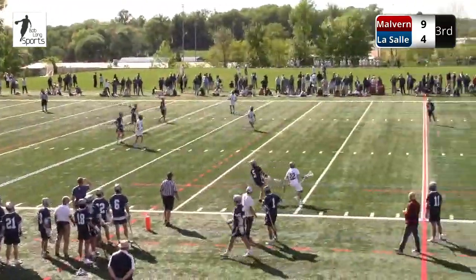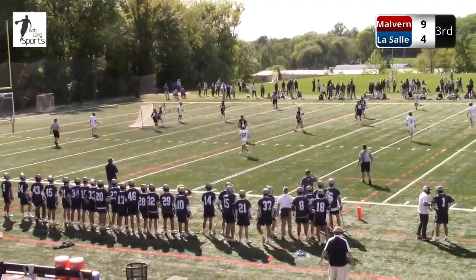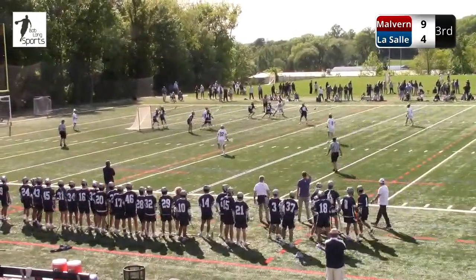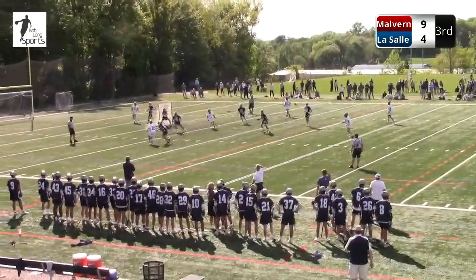Here's Pilling with it, far side. 9:25 to play in the third quarter. Pilling has the short, but they slid early there with the pole. Typically Pilling does not get the short as one of the better middies for LaSalle. Same with Lazaz — the strategy here is to slide early to the short stick and make him move it.